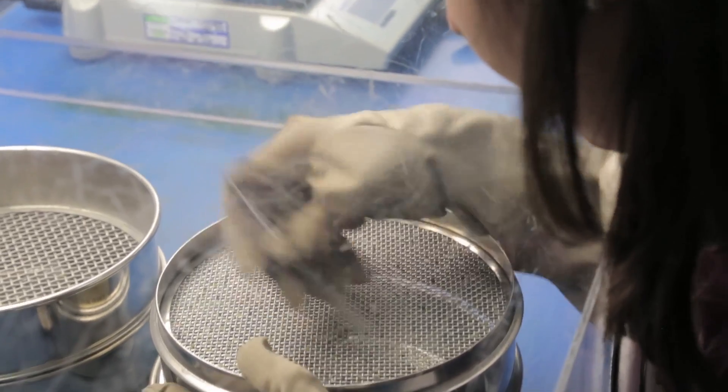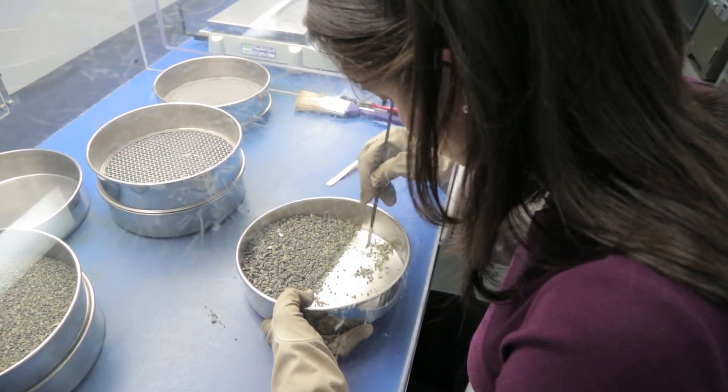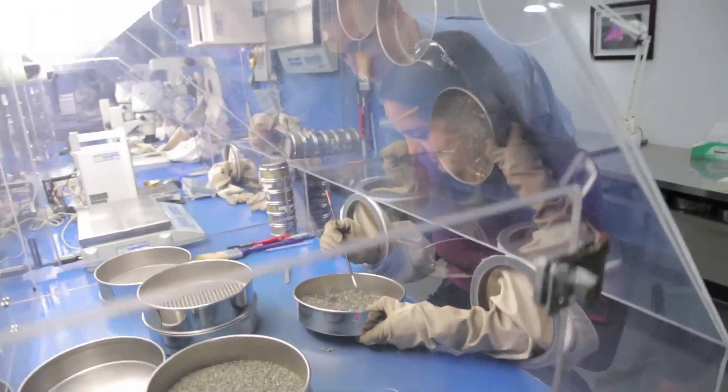Oh wow — I found it! That's it, right? Yep! Yay!